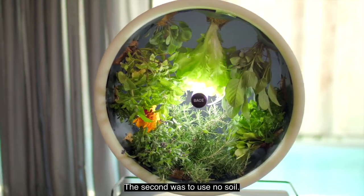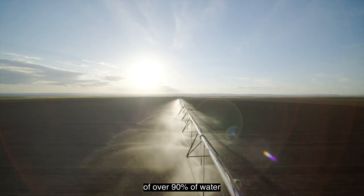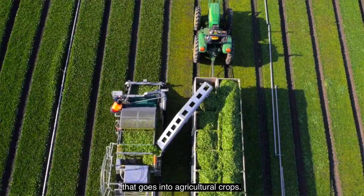The second decision was to use no soil. Soil is responsible for the wastage of over 90% of water that goes into agricultural crops.